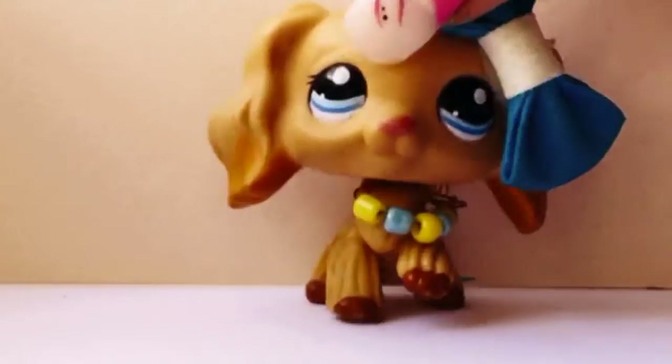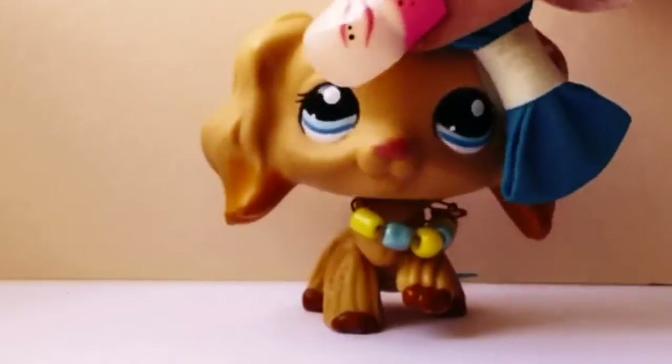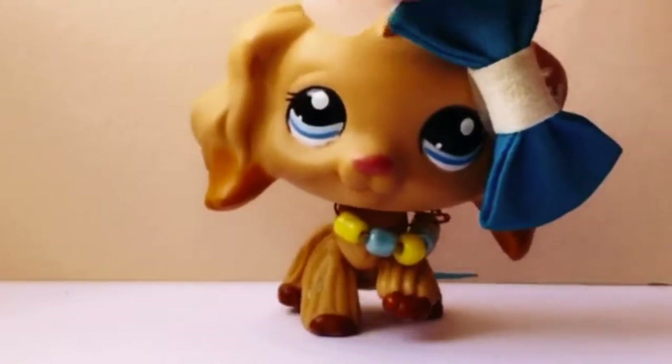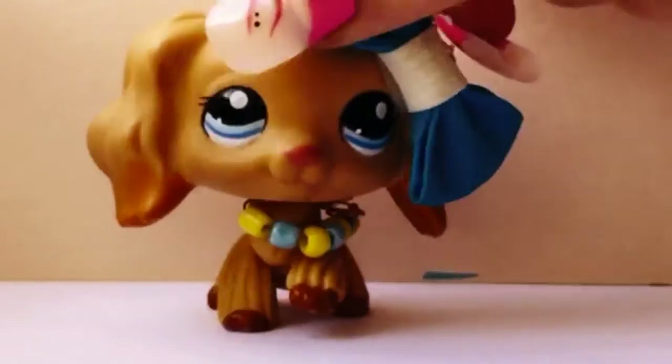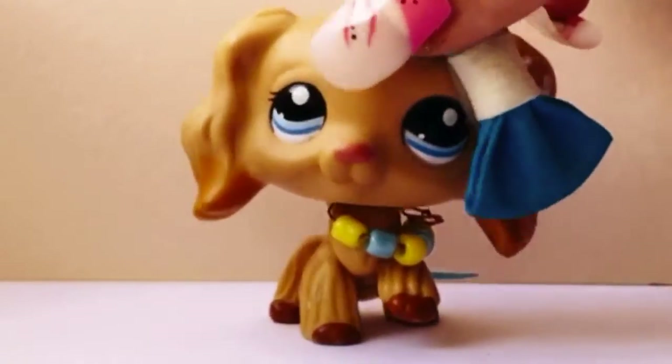Hey everyone, Sophie LPS here and today I'm back with an interview. In this video I'm very excited because me and my friend traded an LPS package. I traded an LPS and an accessory with two LPS guys. Anyways, I'm so excited.